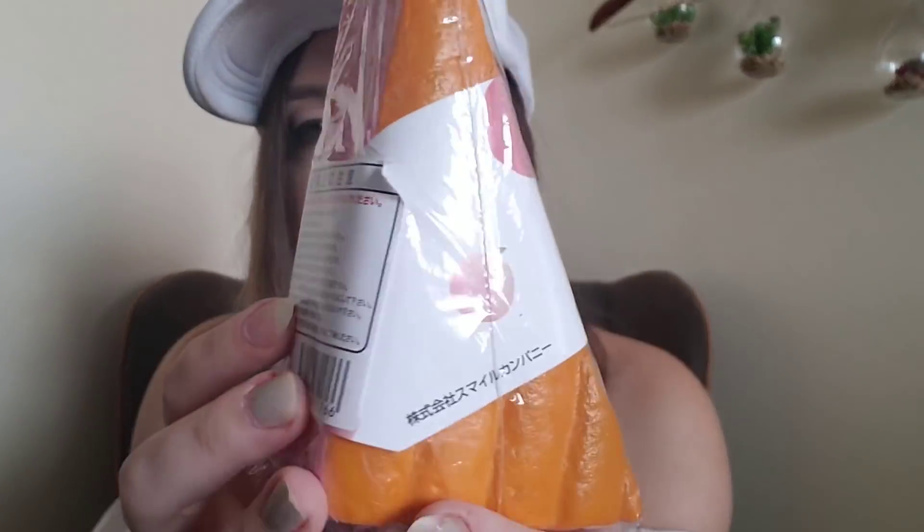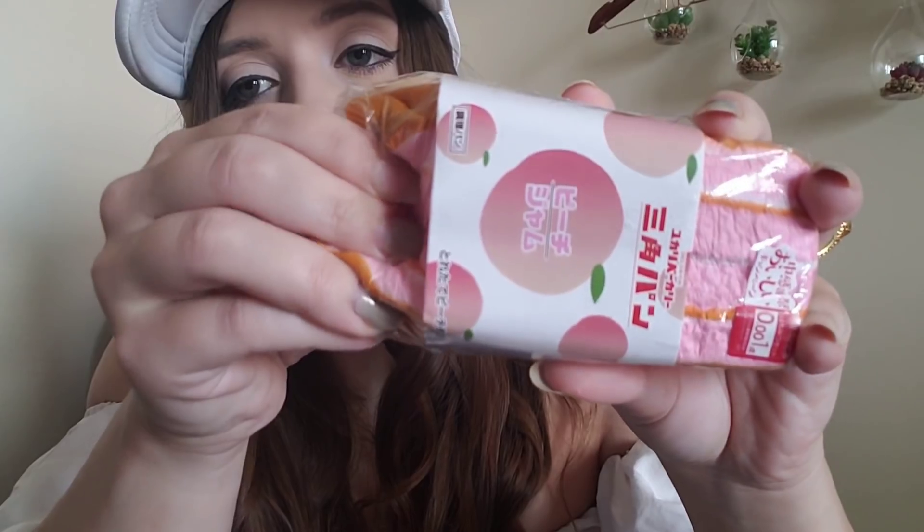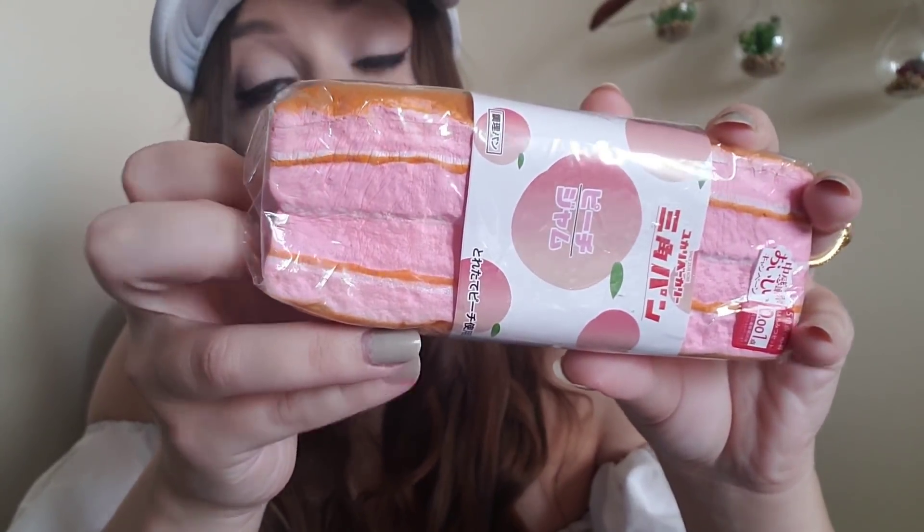Let's go ahead and start with the Charms LOL packages first. This one's heavy! First thing — oh my goodness — it is a peach flavored sandwich squishy, and it's packaged to look like a real Japanese sandwich. It is so, so soft.